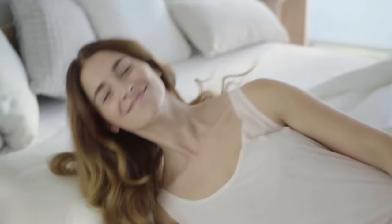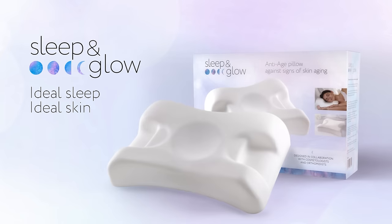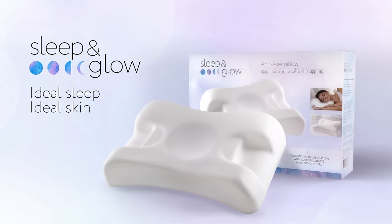With Sleep & Glow, you will look fresh and well-rested every morning. Sleep & Glow — ideal sleep, ideal skin.